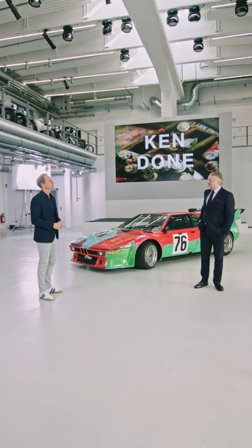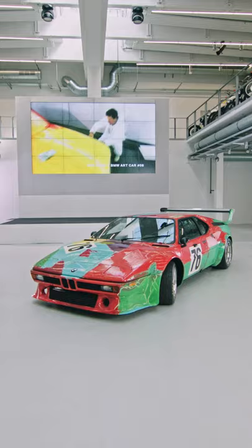My guest today is Thomas Gerst. Thomas, are you the boss of BMW classic cars? No such luck, I wish. But I'm in charge of the BMW art car series as well as BMW Group's cultural engagement worldwide.